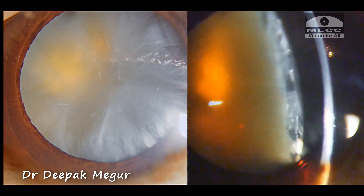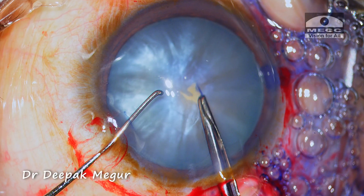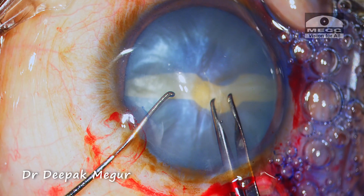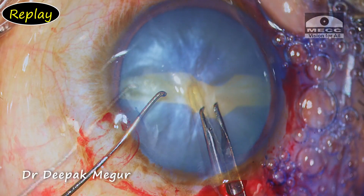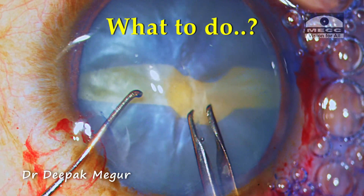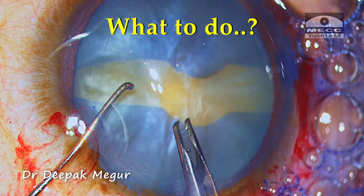This 65-year-old man with an intumescent cataract — the rhexis has run off to the equator. This video is not about the reasons for the Argentine flag sign, but rather what to do once we have it.